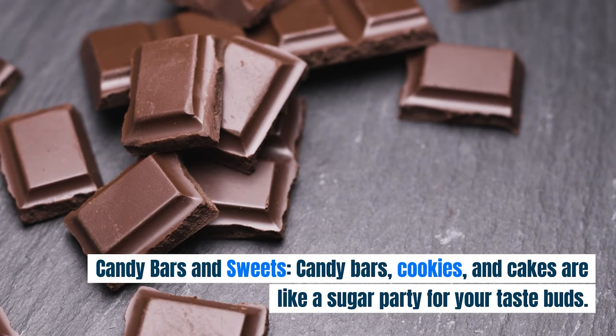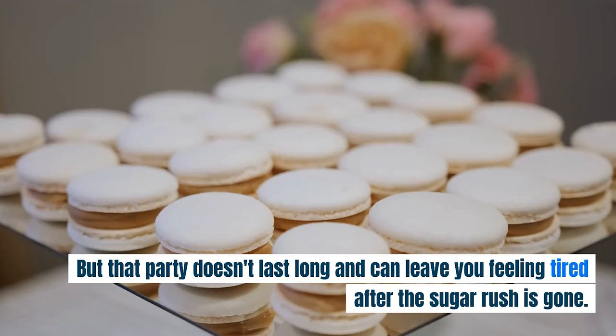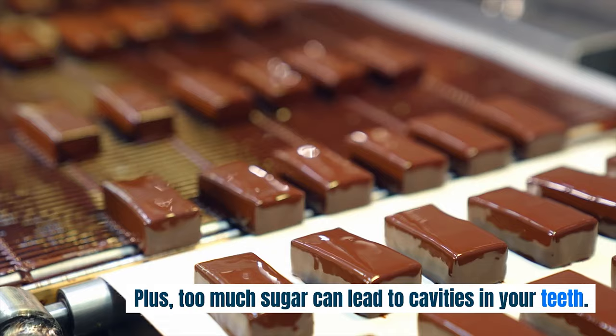Candy Bars and Sweets. Candy bars, cookies, and cakes are like a sugar party for your taste buds. But that party doesn't last long and can leave you feeling tired after the sugar rush is gone. Plus, too much sugar can lead to cavities in your teeth.